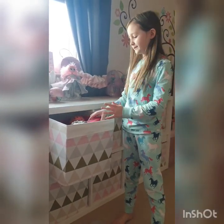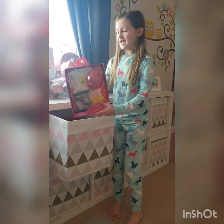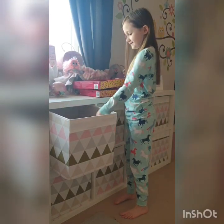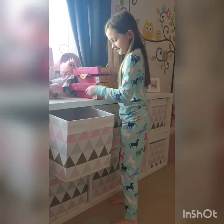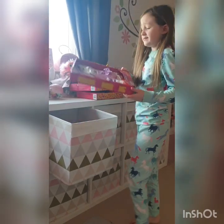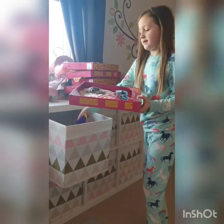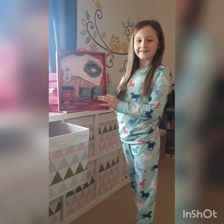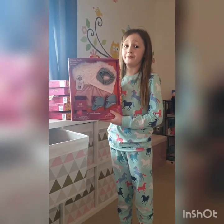I keep all my Our Generation stuff in this box, and I've still got unopened Our Generation sets from Christmas. I've got this one, a skill set, a really beautiful set, a scooter set, a beautiful purple dress, and lastly this one with the fuzzy jacket — it's so cozy. Obviously I've got more sets to open from Christmas, and I think during lockdown I can open them all and it will be so fun.